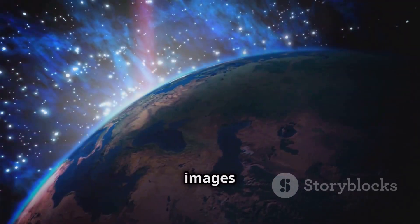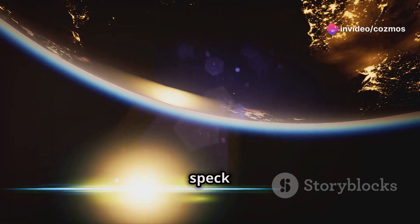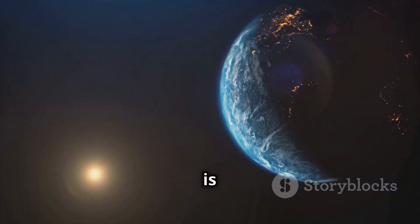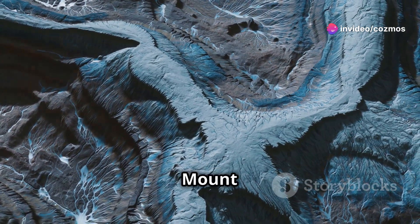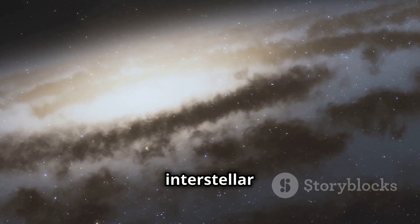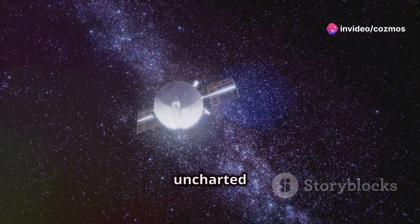One of the most iconic images ever taken by Voyager 1 is the pale blue dot photograph. This image, captured in 1990, shows Earth as a tiny speck of light suspended in a sunbeam. It's a humbling perspective that reminds us of just how small and fragile our planet is. Think of the most remote place on Earth — like the top of Mount Everest or the bottom of the Mariana Trench — now imagine a place a billion times farther away. That's interstellar space. The Voyagers are out there right now, bravely exploring this uncharted territory.